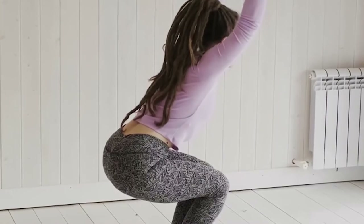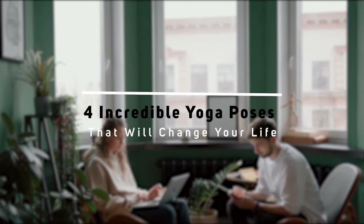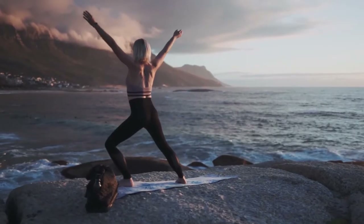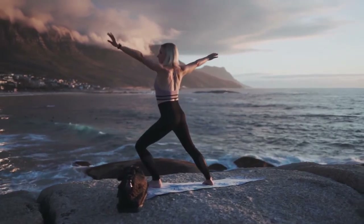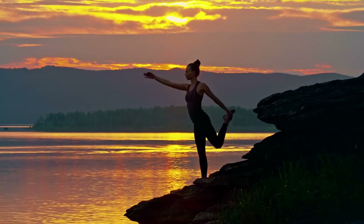If this sounds good to you, check out these four incredible yoga poses that will change your life for the better. But before we start, don't forget to subscribe to our channel and turn on the notifications so you won't miss out on any of our new videos. Now let's begin.